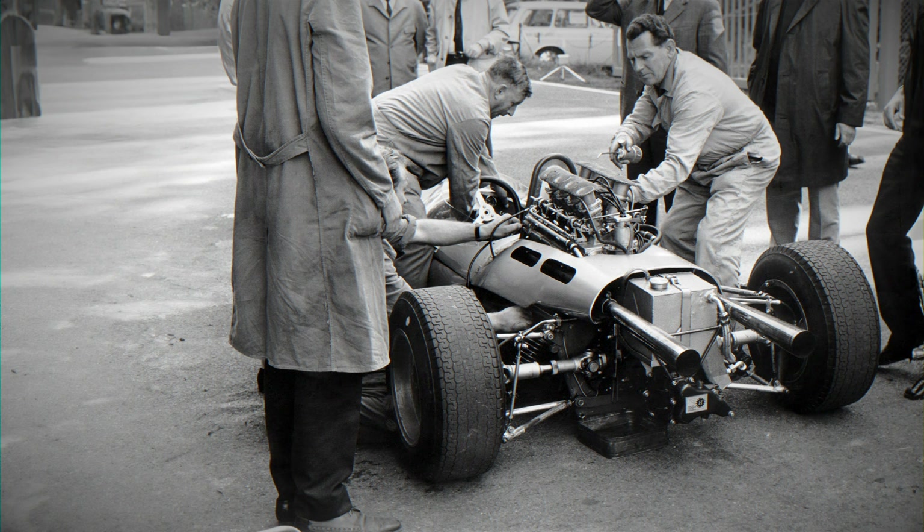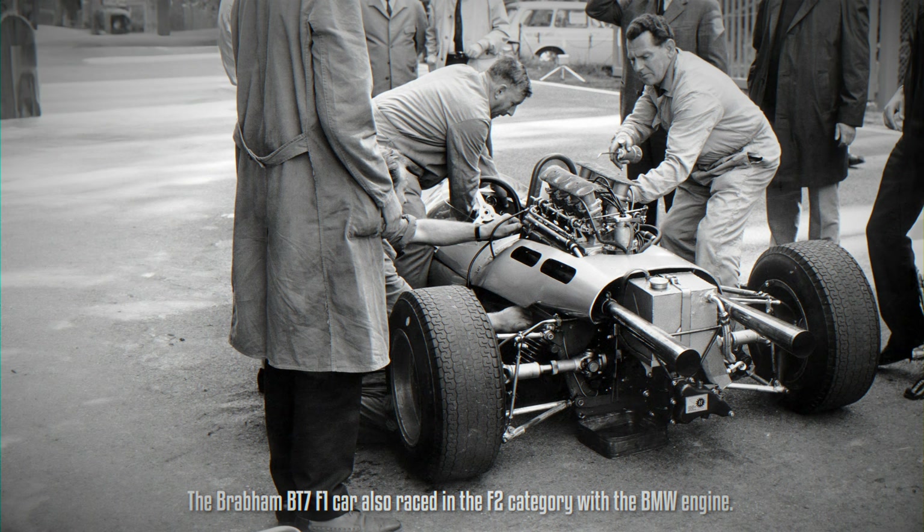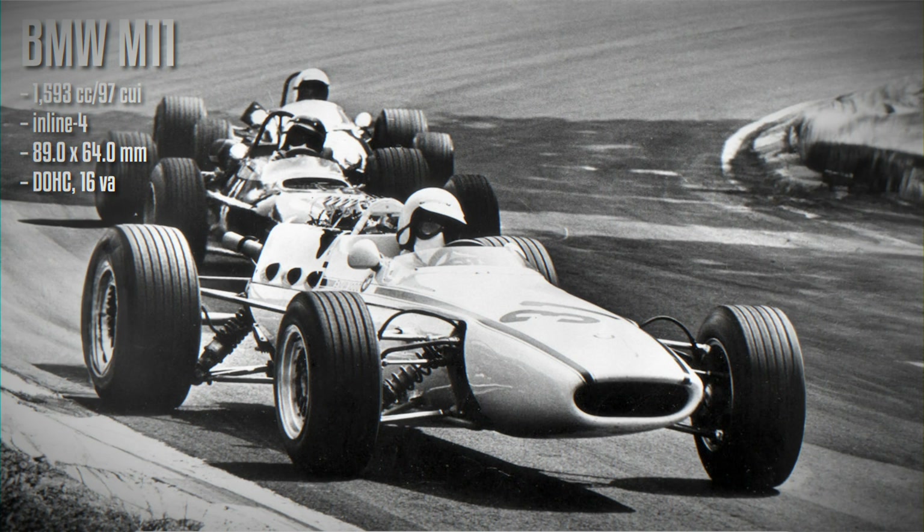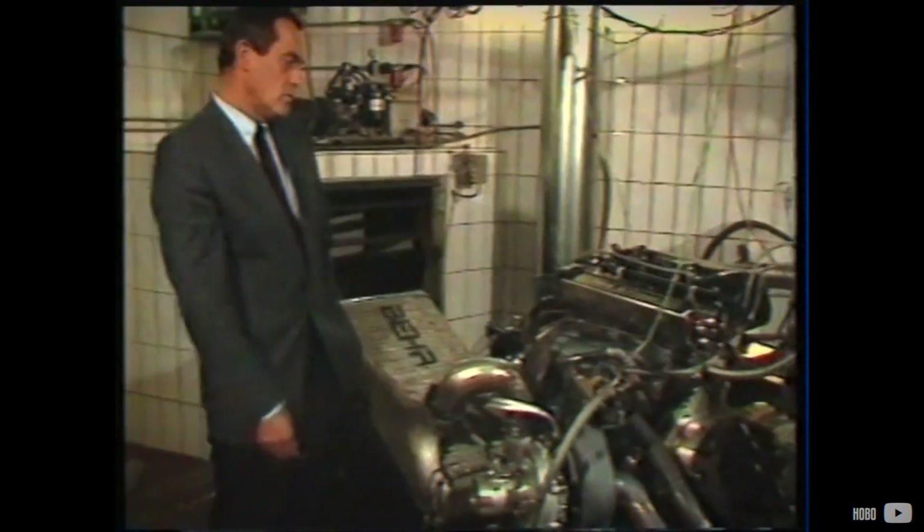Apfelberg adapted the 2.0L engine to meet the new F2 regulations by reducing its cylinder volume. However, the transition to the 1.6L format presented challenges, as the Apfelberg-designed engine did not perform as efficiently as its 2.0L counterpart. In 1967, during the inaugural 1.6L F2 season, BMW faced disappointment as the car failed to achieve the expected results. Following internal disagreements, Apfelberg parted ways with BMW.